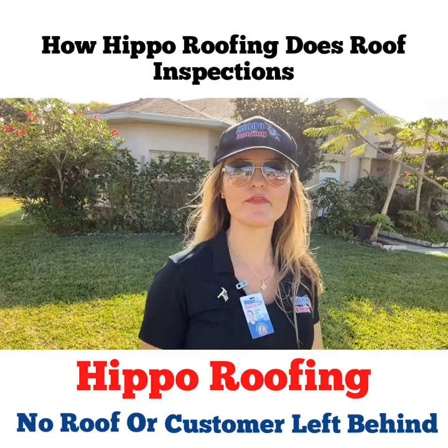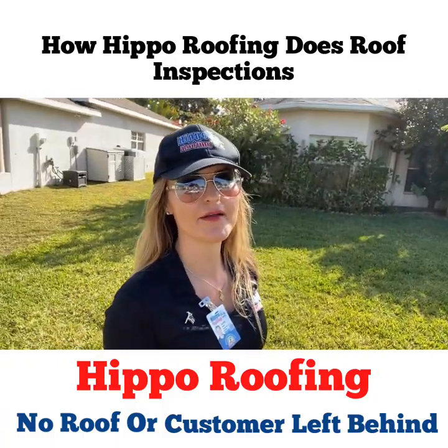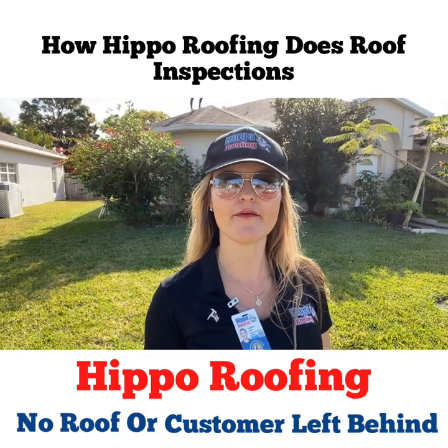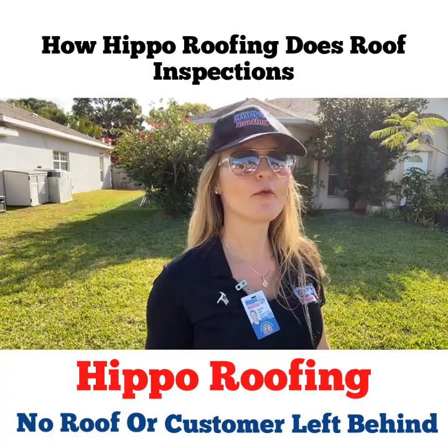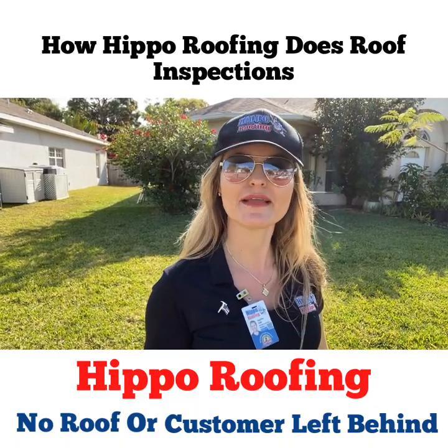Good morning everyone, this is Aggie with Hippo Roofing and we're here on a roof inspection in Melbourne. I'm here with Peller — we're about to go up on the roof and do a quick re-measurement of our aerial view and also go over the basics of what is required for a roof inspection, especially coming up for hurricane season and what we come across on a roof inspection.